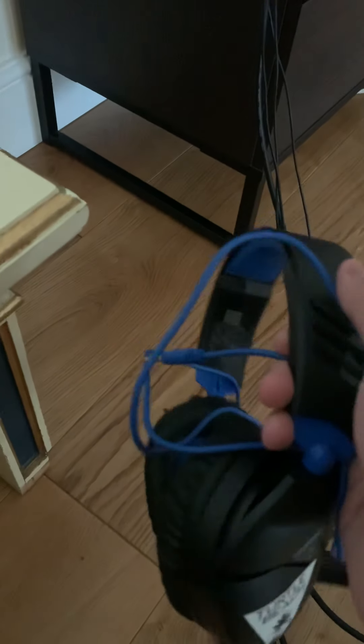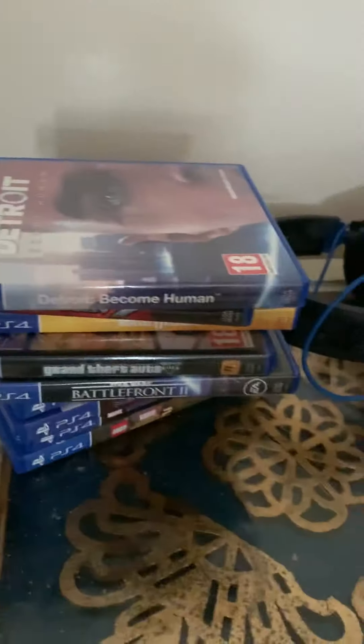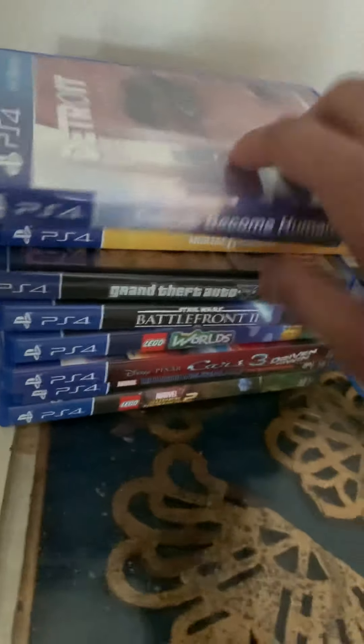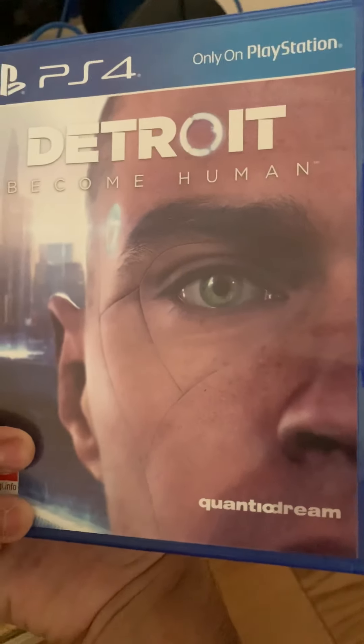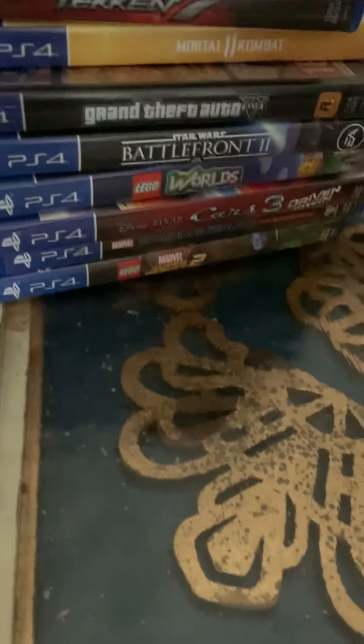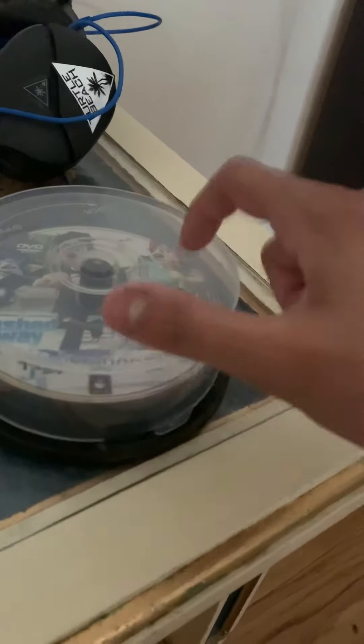I forgot to bring my headphones so I bought this — it's really awesome, one of the best quality headphones I've ever had. My stack of games: I just bought Detroit: Become Human — I wanted it since August in Paris and couldn't find it in Jeddah. Also Mortal Kombat, Grand Theft Auto 5, Star Wars Battlefront 2, Lego Worlds, Cards 3, Marvel Guardians of the Galaxy Telltale Series, Lego Marvel Spirits 2, and some PS2 discs for nostalgia. We've also got the PS4 camera and TV.